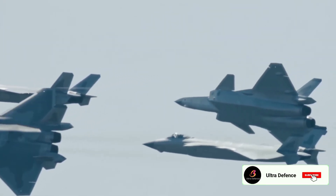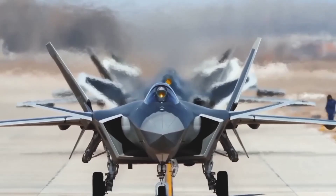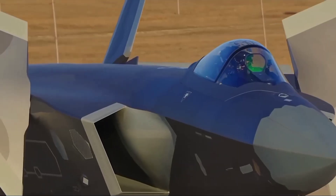Hello, welcome back to Ultra Defense. Today we're diving into a head-to-head comparison of two of China's most advanced fighter jets: the Chengdu J-20, also known as the Mighty Dragon, and the Shenyang J-31, also referred to as the Gyrfalcon.